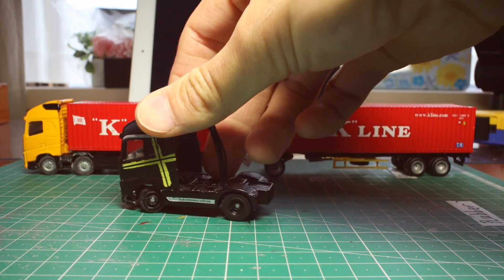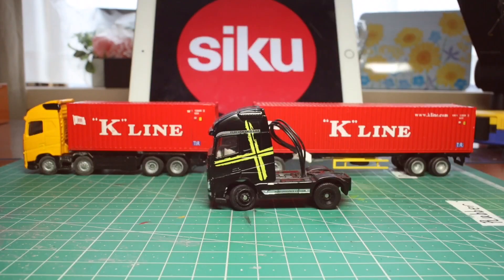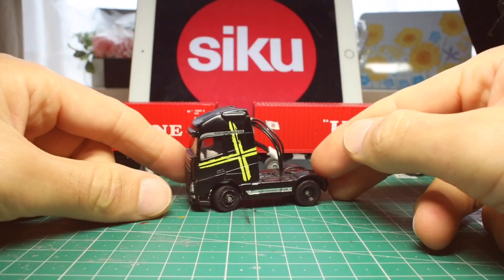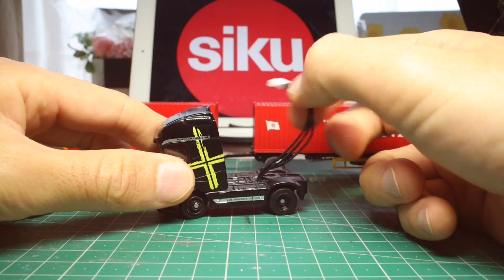In addition to that, it can be connected to a battery pack trailer. The trailer supplies electric power to the semi truck. You can turn on the headlight as well as turning the wheel.